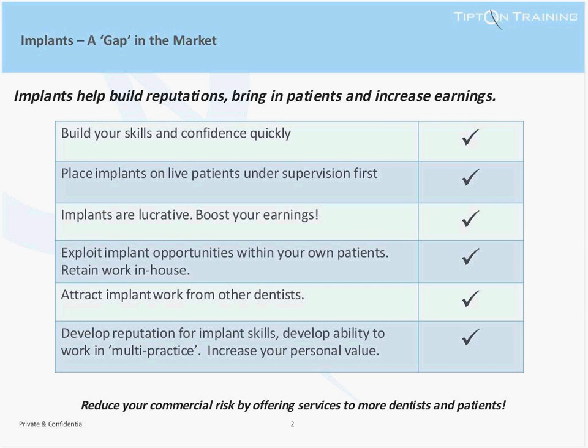Placing implants helps to build reputations, bring in patients, and increase earnings. When a patient presents to a dentist with a tooth missing, the dentist is required in the treatment plan to offer an implant-based solution. If that option isn't available, the treatment opportunity often walks to another practice. Implants are very lucrative, but not generally covered under the NHS, so this course will help you boost your earnings.